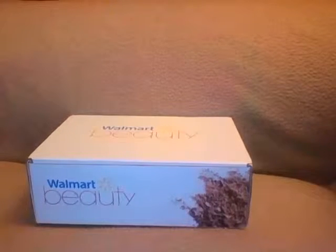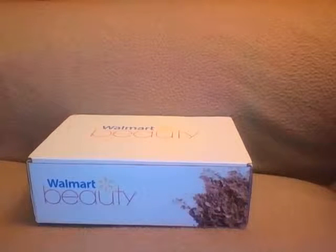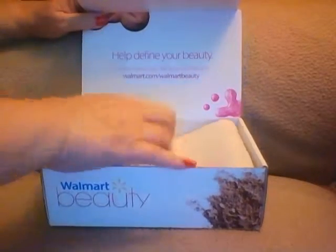Hey guys, I'm back with another unboxing — this time it's my daughter's Walmart beauty box. When I did mine, I mentioned that a couple people thought the box contents were based on age. I'm 52 and she's 21, so that gives you a point of reference for the type of products you'd get. Hers appears to be almost totally different — I think she's got two things that are the same as mine, but let's get into it and see what she got.